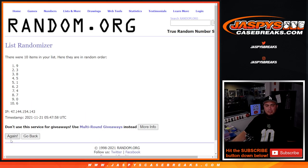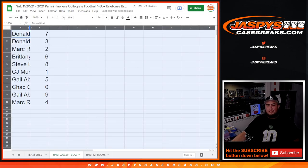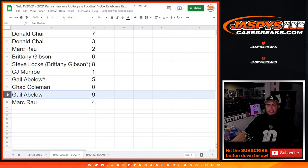Counting down 10 times: 7 down to 4. So Donald with 7 as well as 3. Mark with 2. Bernie with 6. Steve, you have number 8. CJ, any one of ones. Gale, your free spot is 5. Chad with any Redemptions. Gale with 9. And Mark with 4. There you go guys.